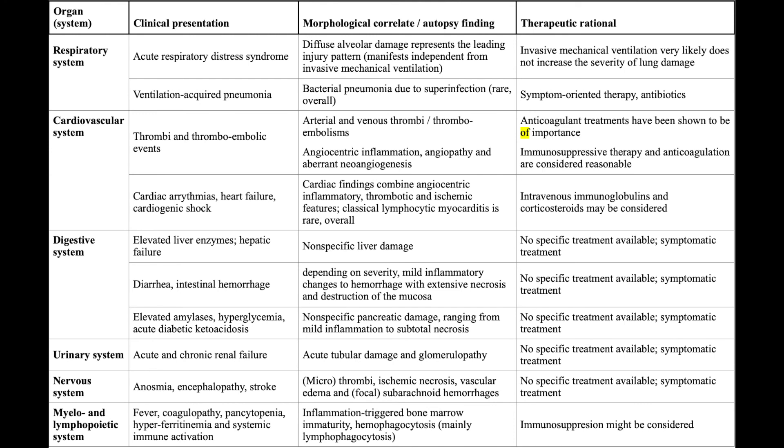Finally, in the myeloid and lymphopoietic system, there is fever, coagulopathy, and pancytopenia due to inflammation-triggered bone marrow suppression and hemophagocytosis. This can be treated with immunosuppressive agents.